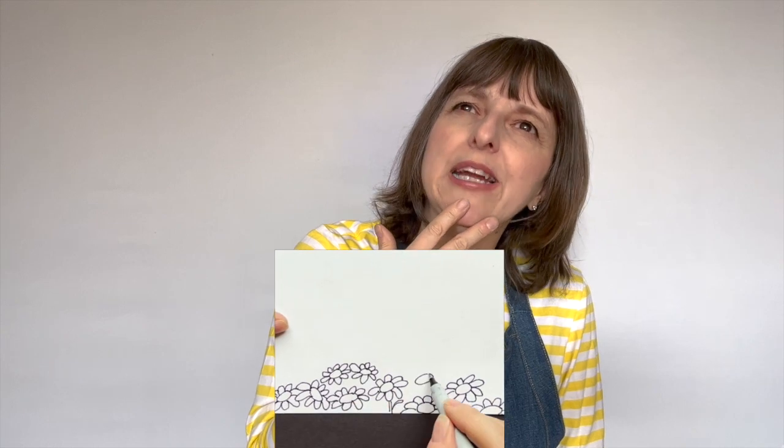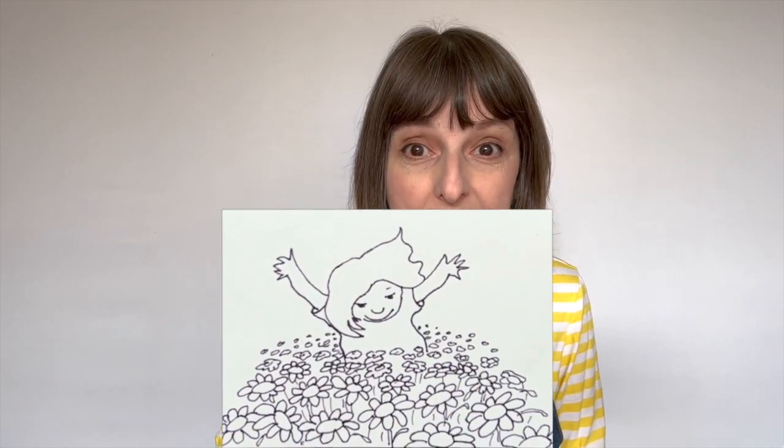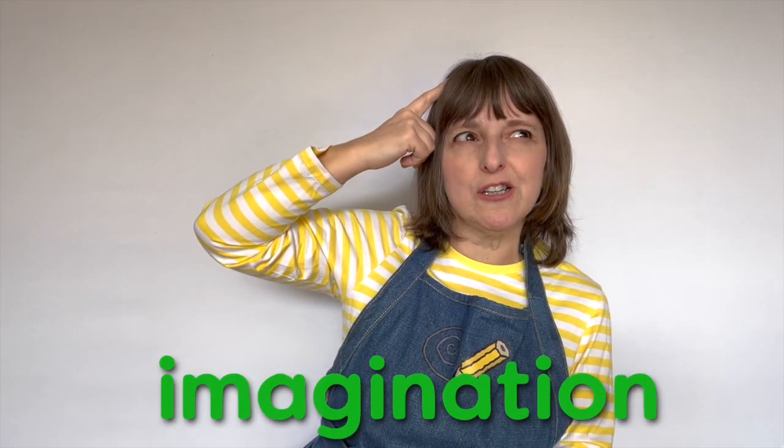I remember when I was a little girl, I used to play in a field full of daisies in the summer. It was lovely. I would love to make art about it. Finally, we have imagination.